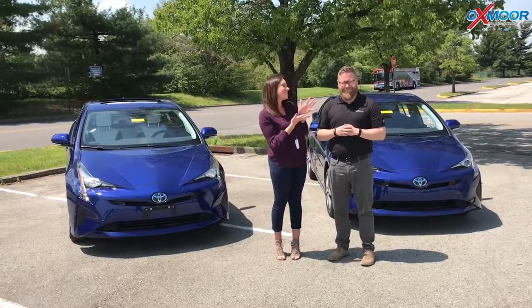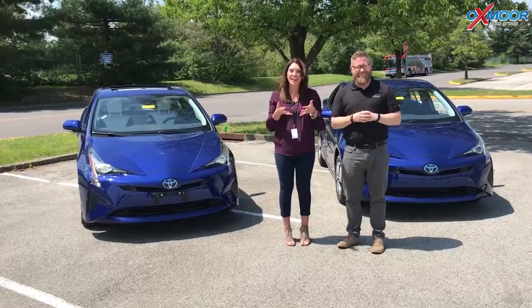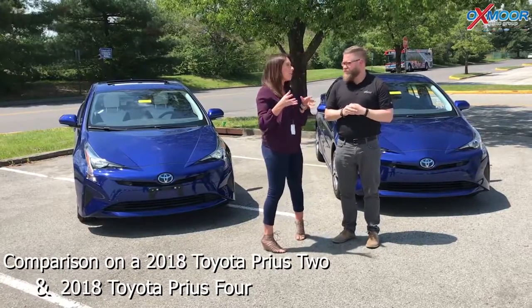Hi everyone, this is Gabrielle with Oxmoor Auto Group. We're here at Oxmoor Toyota's today. I have Chuck Schumann here. Chuck and I are going to be going over a comparison on a Prius 2 and a Prius 4. So Chuck, why don't we start off on the Prius 2?